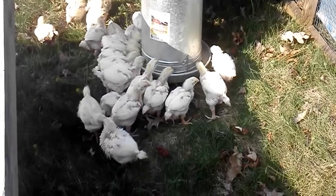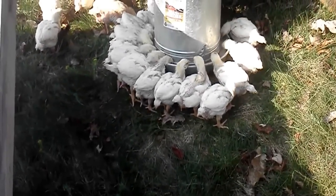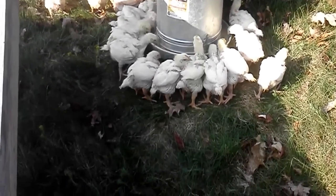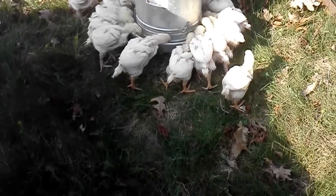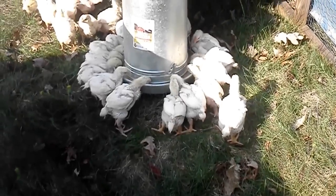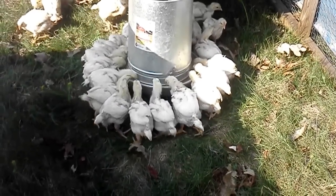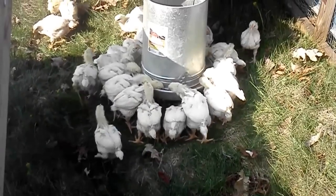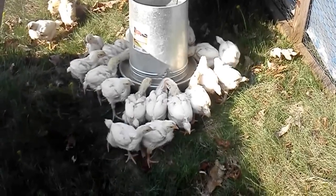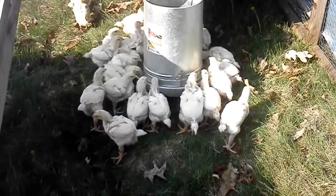All right, got them unloaded and they found the feed pan real quick — doesn't take them long. They're going to spend the next six weeks in this pen. Before long they'll start messing around in the grass and figure out that stuff's good to eat, and they'll start finding bugs too. After six weeks, they'll go to processing and then show up at the farmers market. Our first market is the Wythe Farmers Market in mid-May, and we'll also be at the Bluefield, Virginia and Tazewell, Virginia farmers markets.